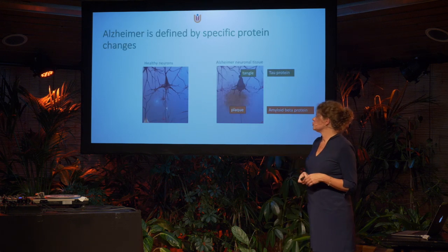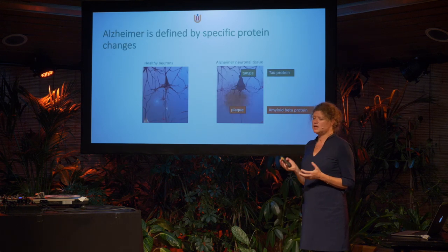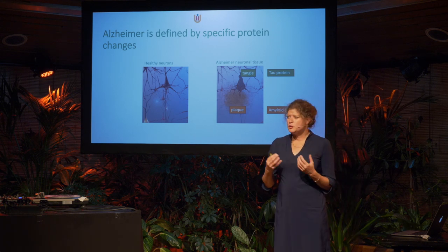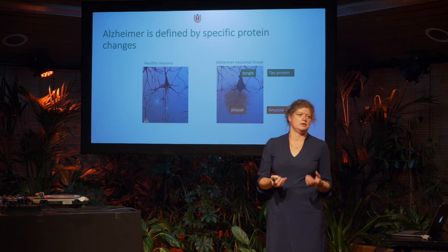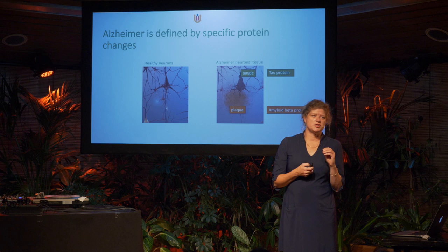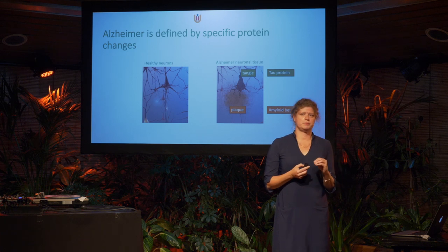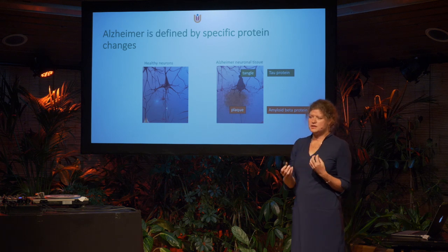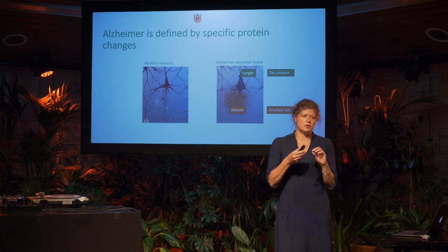Alzheimer's is what we're talking about tonight. It's defined by very specific changes in proteins — particularly the amyloid and the tau protein. These proteins accumulate, clump, and aggregate, which is abnormal. That accumulation is probably the cause of Alzheimer's disease, or at least a really characteristic feature of it.